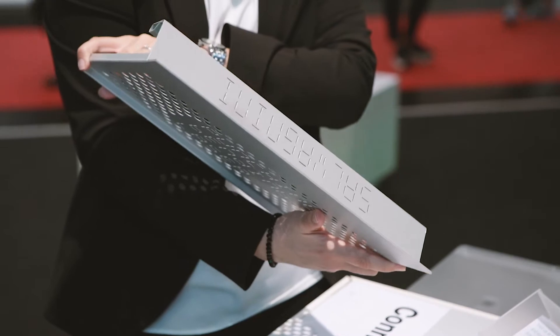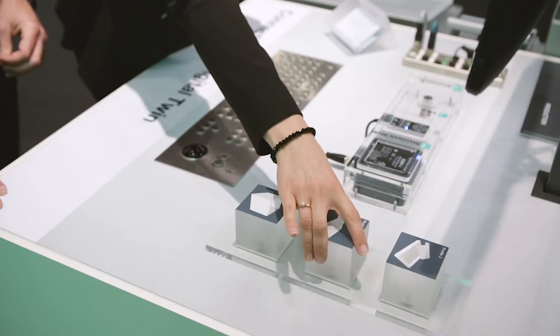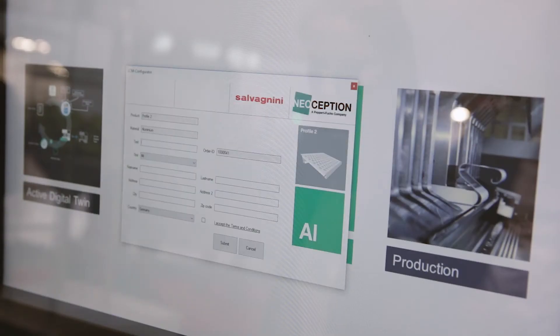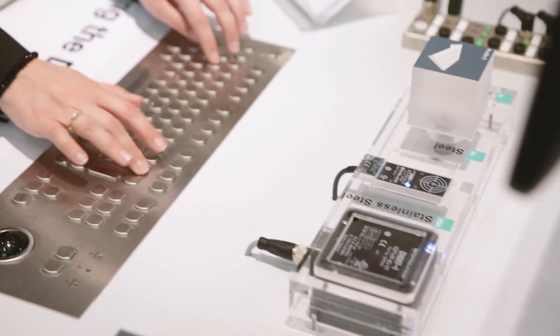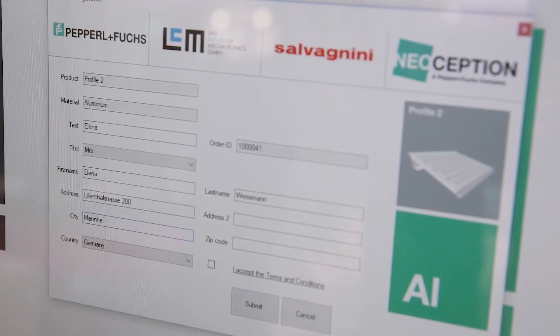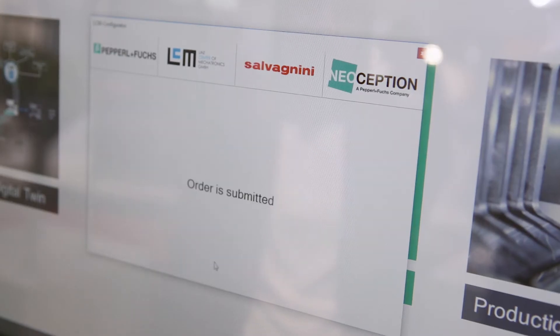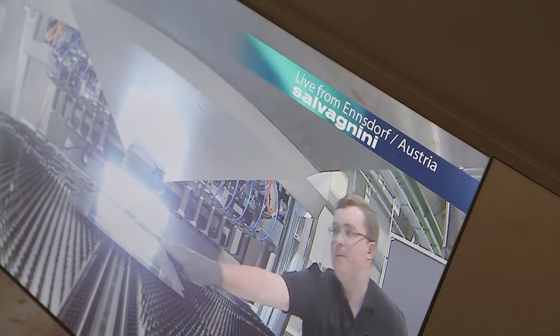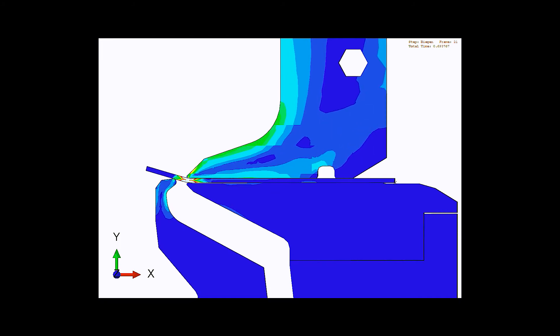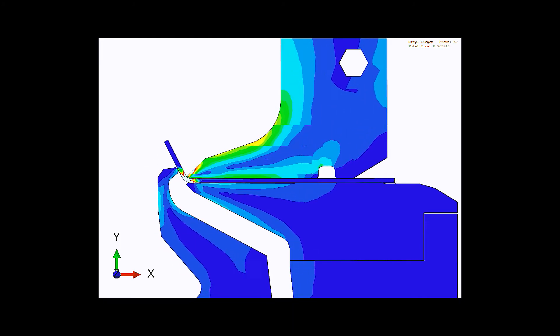The benefits include: the digital twin is not a theoretical computer model, but instead is running parallel to the production machine just like a shadow. With this approach to a bending process, the data — force, path, material strength — is transferred to the digital model in real time and immediately included in the further bending process.